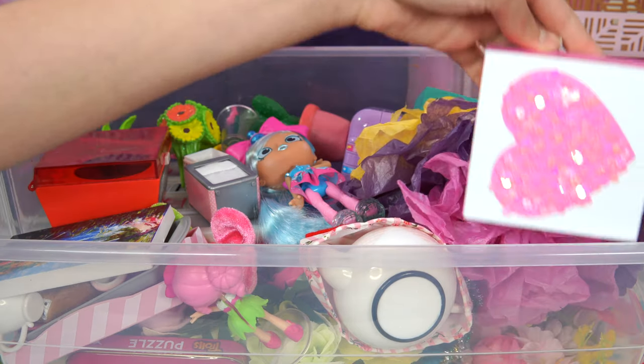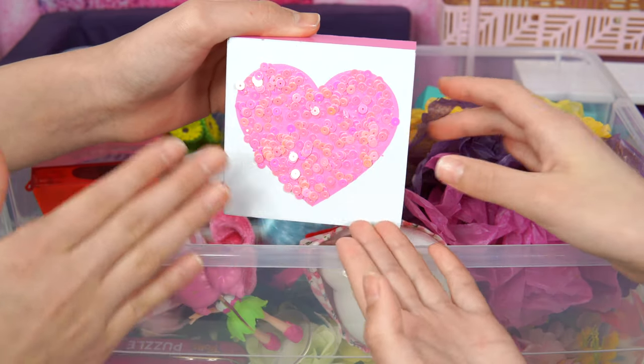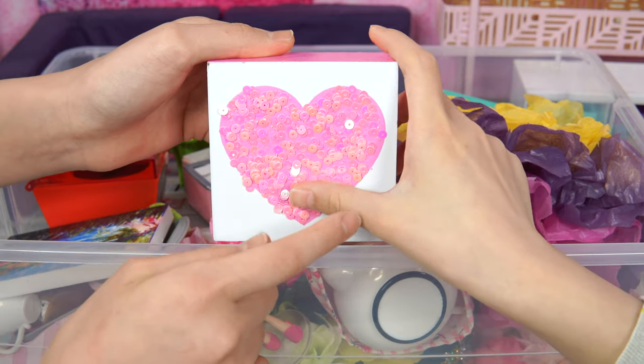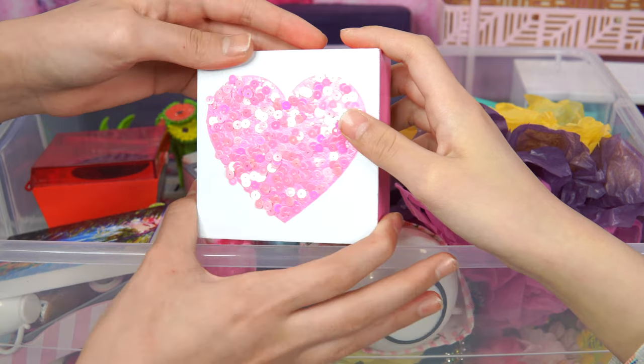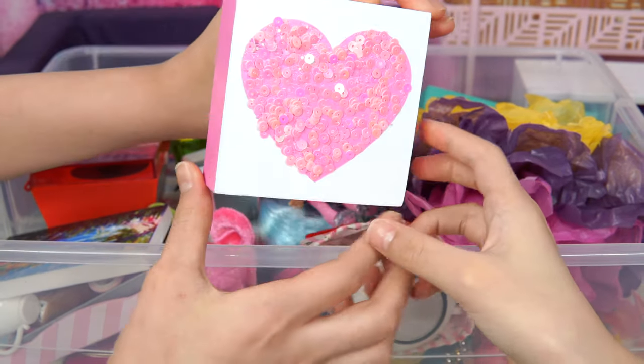How about we do this heart sign here? We chose this heart sign because we thought it would look very pretty in a room - like a heart sign showing the love for Mother's Day! Here's a look at the back. This is a pink color!